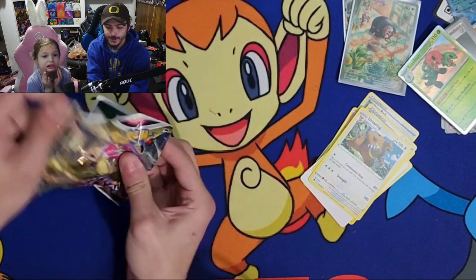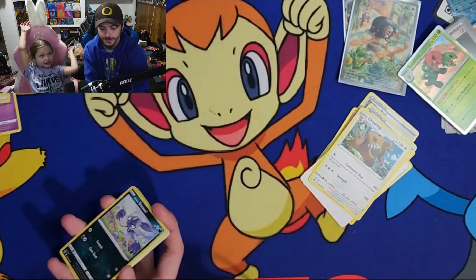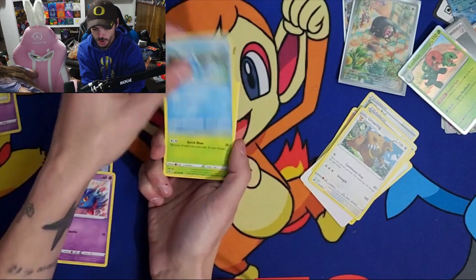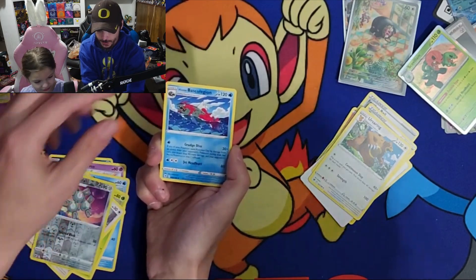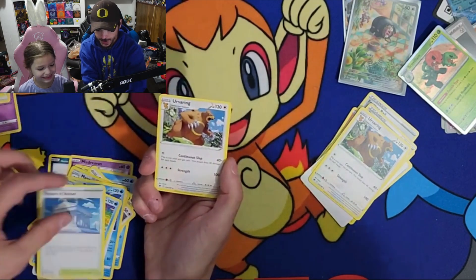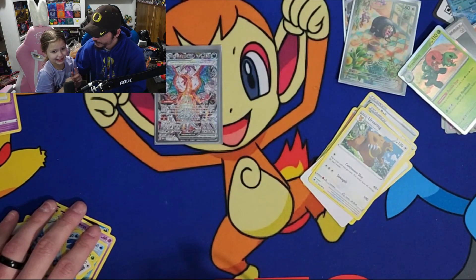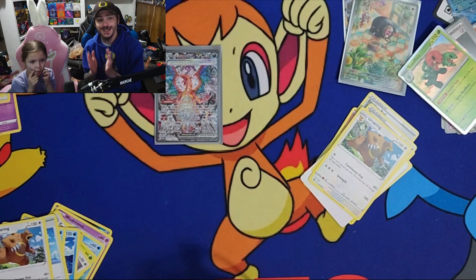If I can get something to put in my sleeve then it'll be tied up, but if not then she beats me. We got Hisuian Sneasel, Misdreavus, Barboach, Scyther, Eevee, a reverse holo rare Magneton, Hisuian Basculegion, V-Star token, Wishiwashi, Weavile, Temple of Sinnoh, Ursaring - and that's it. I only have one sleeved card, she has two. So we're gonna give the victory to Baby Raptor! Do you have anything you want to say? Bye! Alright guys, until next time - have a great day and as always, stay safe!